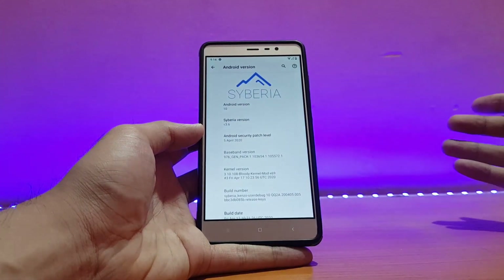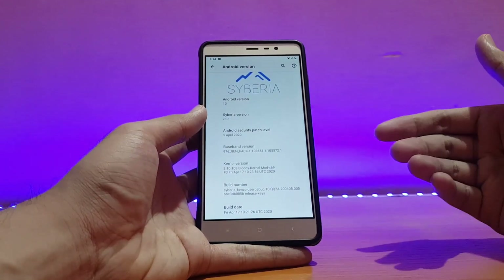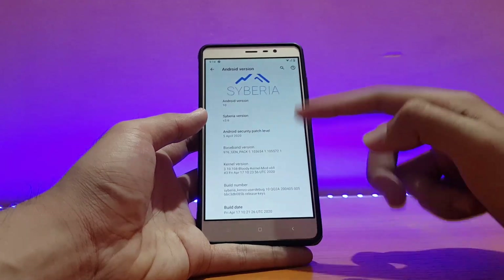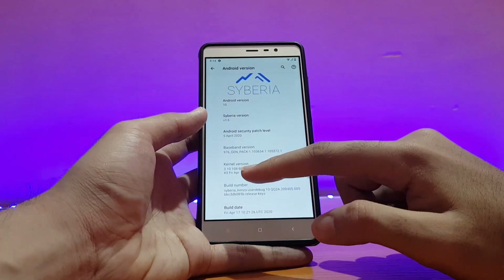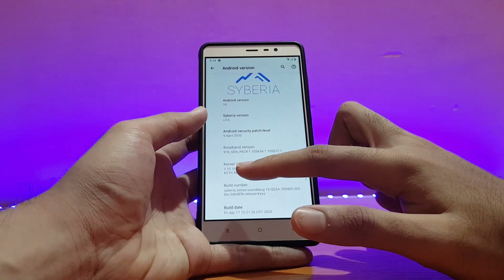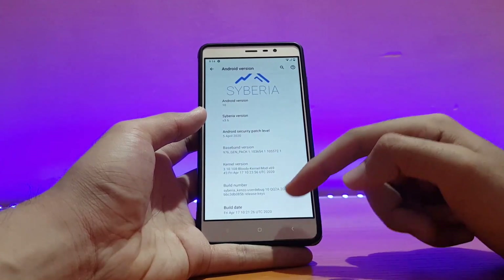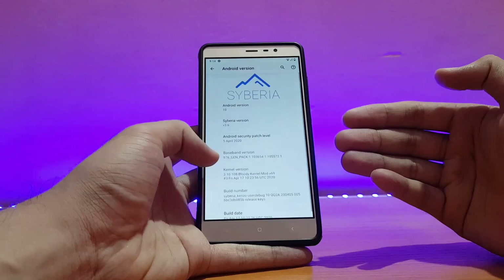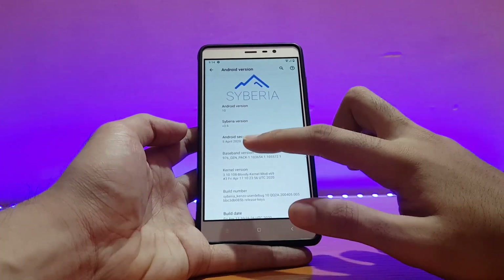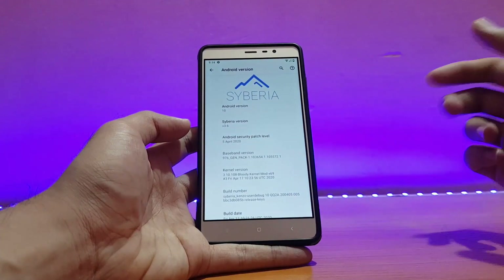This ROM is pretty much similar to other Android 10 ROMs I have reviewed on this channel, with slight differences in performance and battery life which I'll talk about later. The kernel version is 3.10.108, kernel mode x69, build date is April 17, 2020. The Siberia version is 3.6, and the security patch is April 5, 2020.